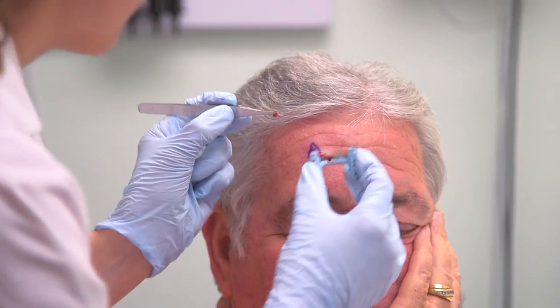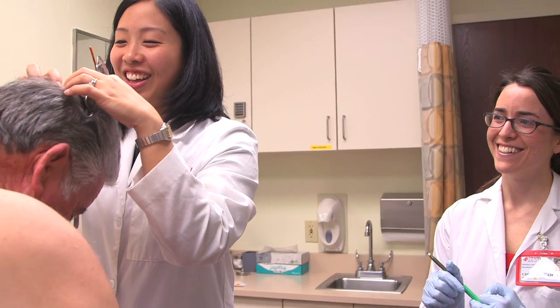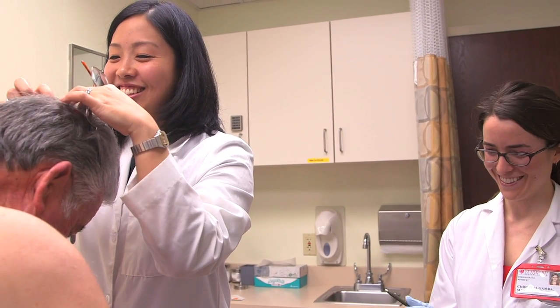We have a newly developed high-risk non-melanoma tumor board, and this group meets once a month to discuss some of our most challenging cases and make sure that a patient's care is really coordinated.